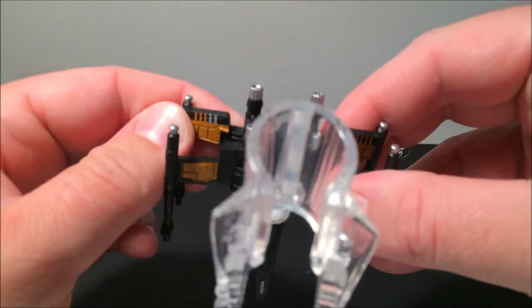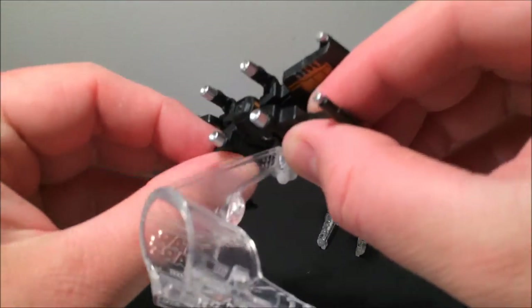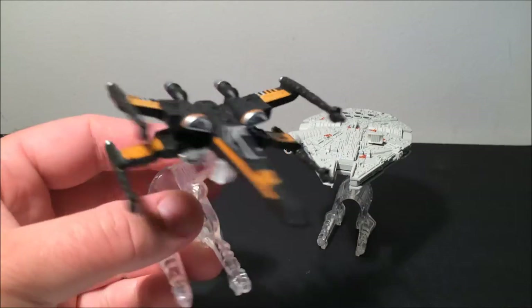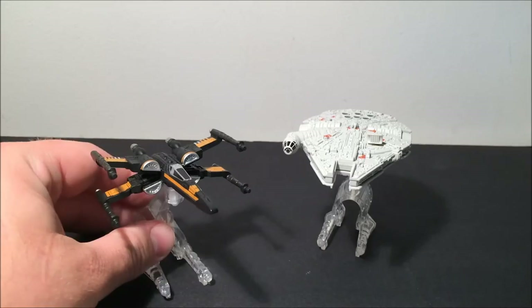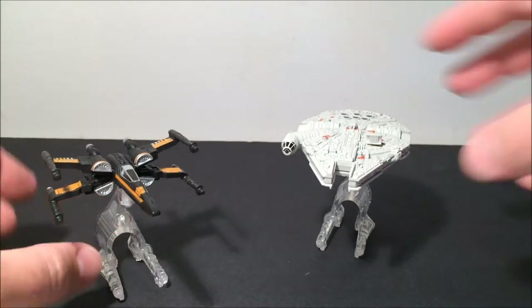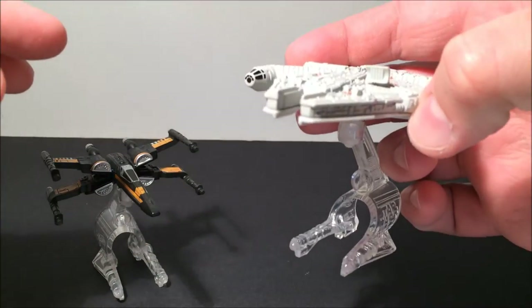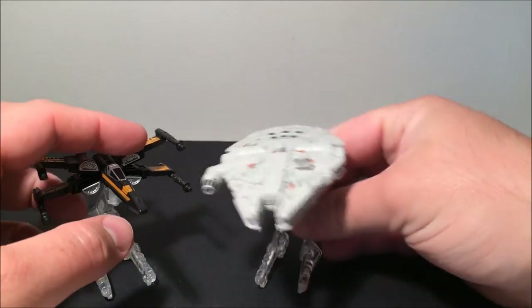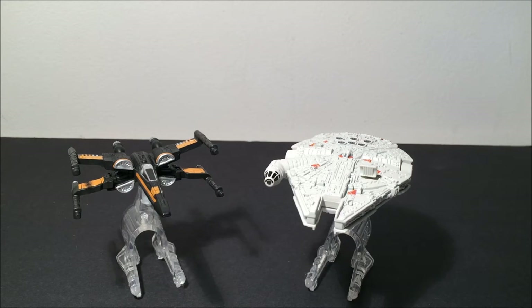I've sort of slowed down in the last couple of months with these, only because the stores haven't really been getting as many in and the ones from the first couple of waves are still sitting around. Here we have the X-Wing and the Millennium Falcon from The Force Awakens — pretty impressive, got a bit of weight to them, nice details. A very nice little collectible which I've been really happy to collect. They've been a lot of fun and a good price.